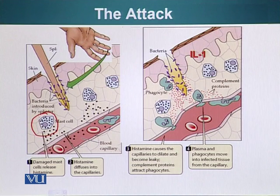These vesicles contain a signaling molecule, one of them being histamine. When histamine is released in the surrounding tissue, it does several things. One of the things it does is dilate the blood vessels or the capillaries. These capillaries are lined with cells, and when they are stretched they become leaky, so material can go in or out of the injury zone.